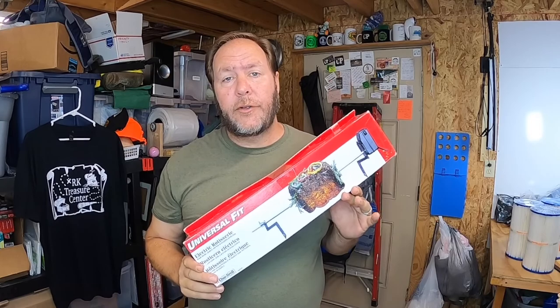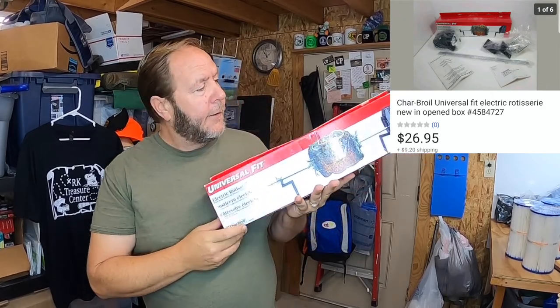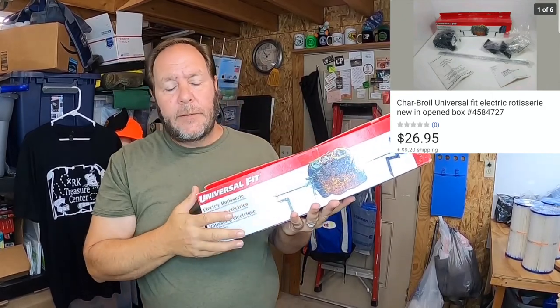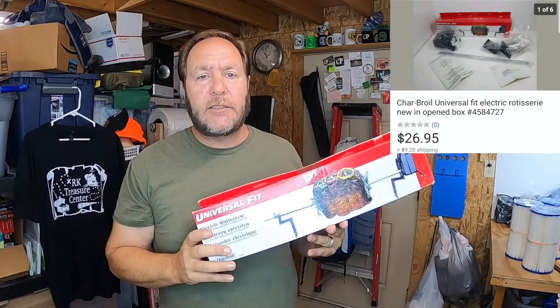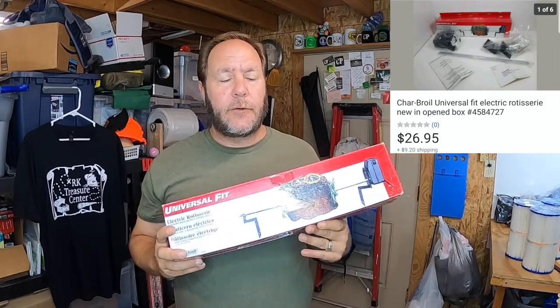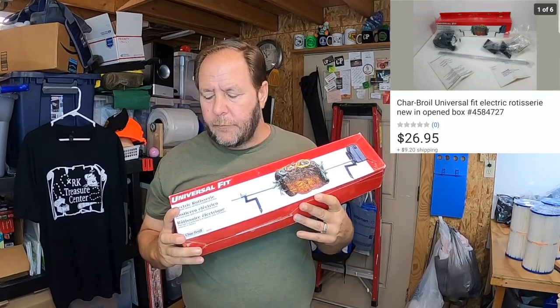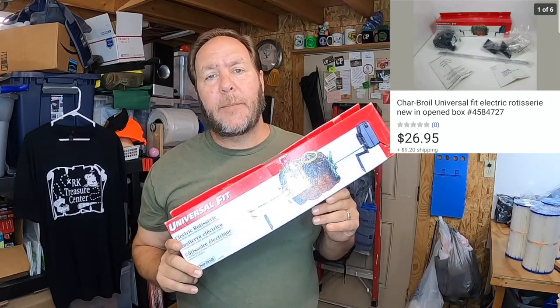This was another one of those good items I found at the thrift shop - this is a Universal Rotisserie from Charbroil. It was in the box but taped up, so I went ahead and opened it and realized it was brand new. It worked just fine. I had it listed for not long - maybe a little over a month - but I was running sales, so this sold for $26.95 and the buyer paid the shipping.